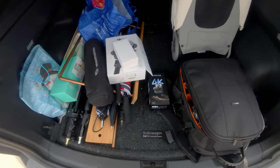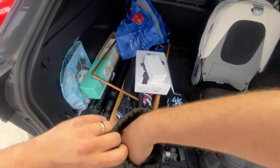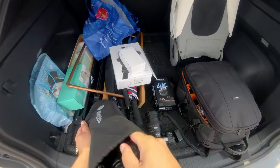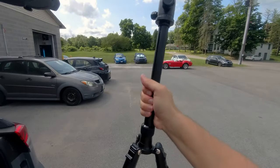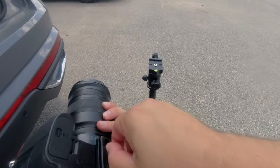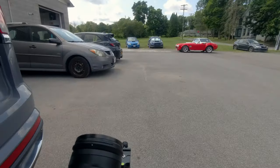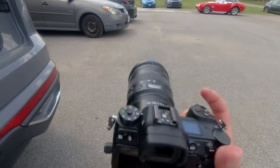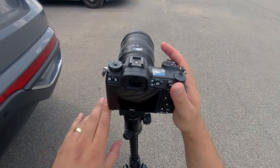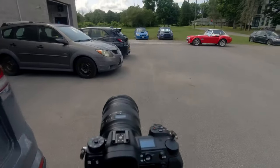Now we're going on the tripod because I'm going to do bracket layers with my CPL filter. I'll shoot different exposures and then sync them all together to make sure I have the shot I'm looking for. As big a Ferrari fan as I am, I actually haven't shot too many — there really aren't that many here in Rochester. Rochester used to have a great car scene, and still does — a lot of people show up to Cars and Coffee — but it could be more cars.